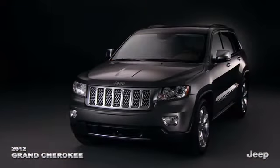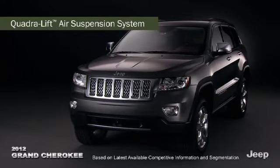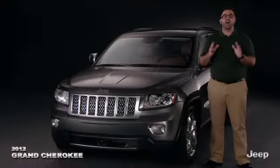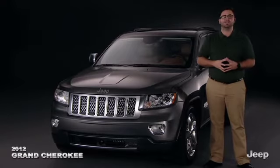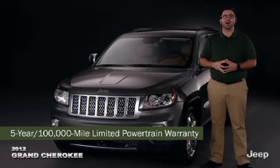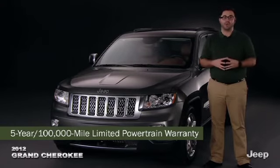Jeep Grand Cherokee has the available class-exclusive Quadra Lift air suspension system, adjusting ride height to one of five positions. Helping protect all this high-value equipment and contributing to a positive ownership experience is the five-year, 100,000-mile limited powertrain warranty — better than Ford, Honda, and Toyota.